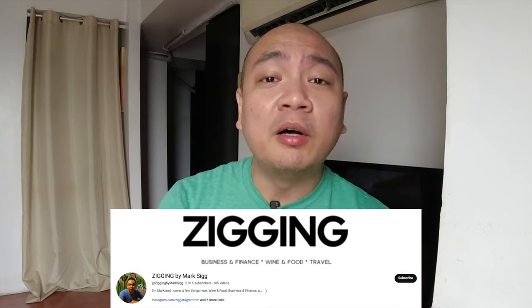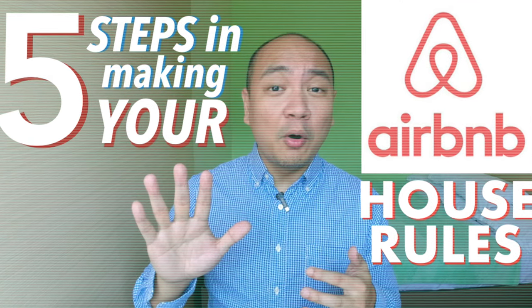Hey guys, what's up? I'm Mark and in this channel, I talk a little bit about lifestyle but I mostly talk about business and investments. Specifically, I've made a series of videos on how to be an Airbnb host.